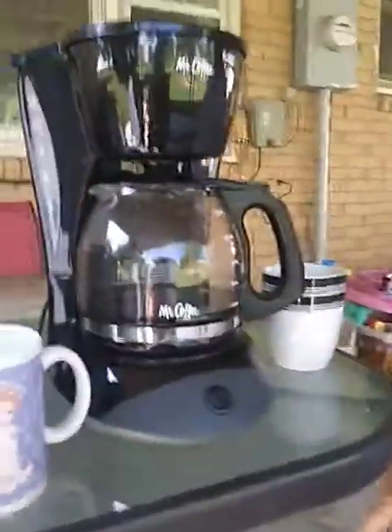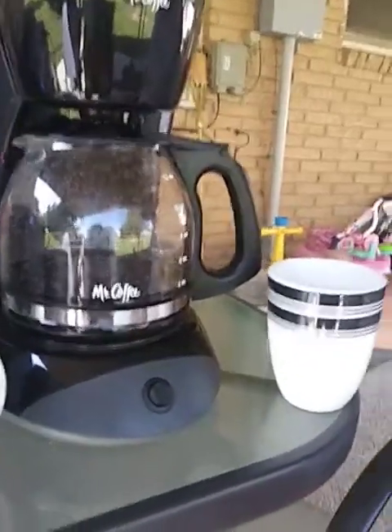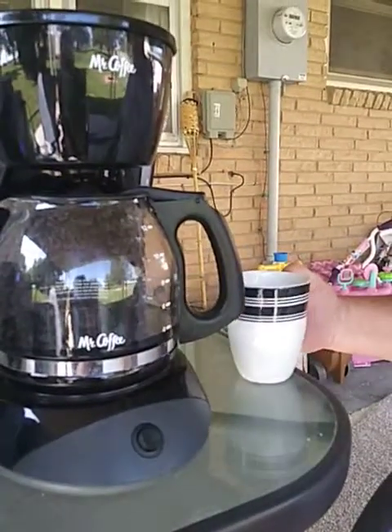We're outside of my house right now in order to demonstrate that if you're ever out in the middle of nowhere and you want to make coffee where there's no power, you can make coffee with your Kodiak.